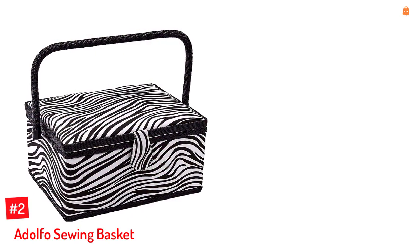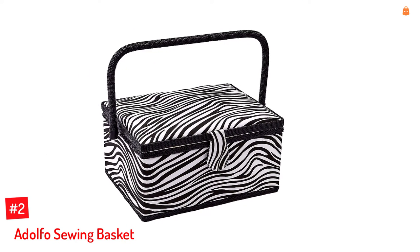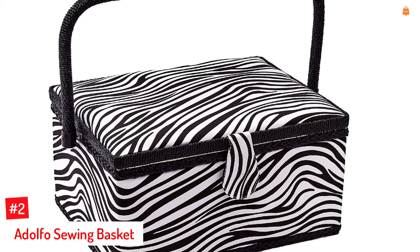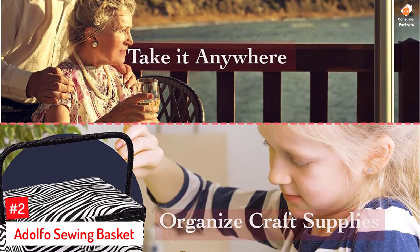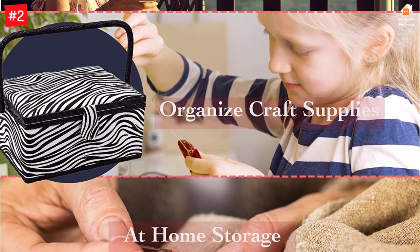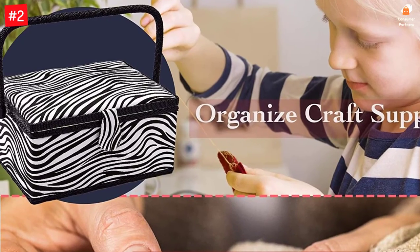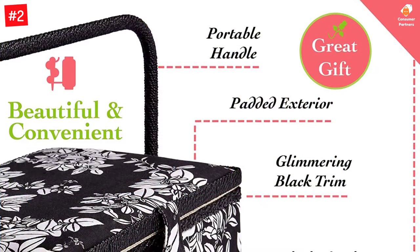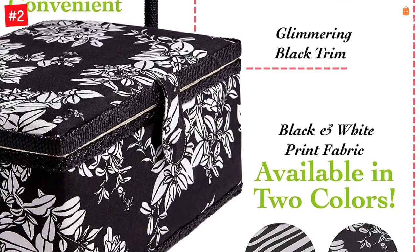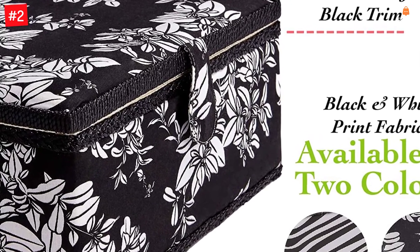Number 2: Adolfo Sewing Basket. The sewing basket from Adolfo is ergonomically designed and highly portable. It contains a built-in pin cushion and a pocket on the interior of the lid, making accessing and storing your tools simple. Multiple slots in a removable tray can hold small trinkets and supplies such as buttons and beads. The exterior is decorated with a floral print fabric and glittering gold trim elements and is also cushioned. It's easy to open and close the basket due to the magnetic snap latch.